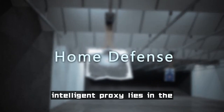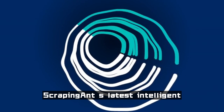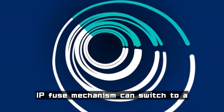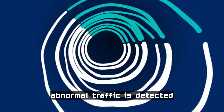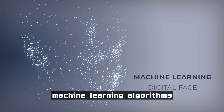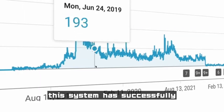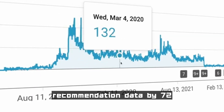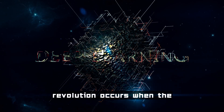The ultimate form of intelligent proxy lies in the dynamic defense system. ScrapingIn's latest intelligent IP fuse mechanism can switch to a backup node within 0.5 seconds when abnormal traffic is detected, combined with machine learning algorithms to predict website protection modes. This system has successfully reduced the cost of collecting YouTube video recommendation data by 72%.